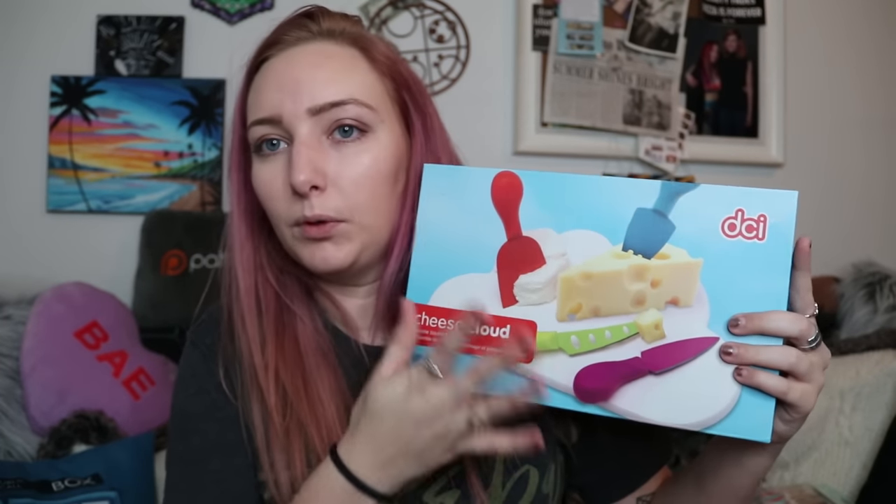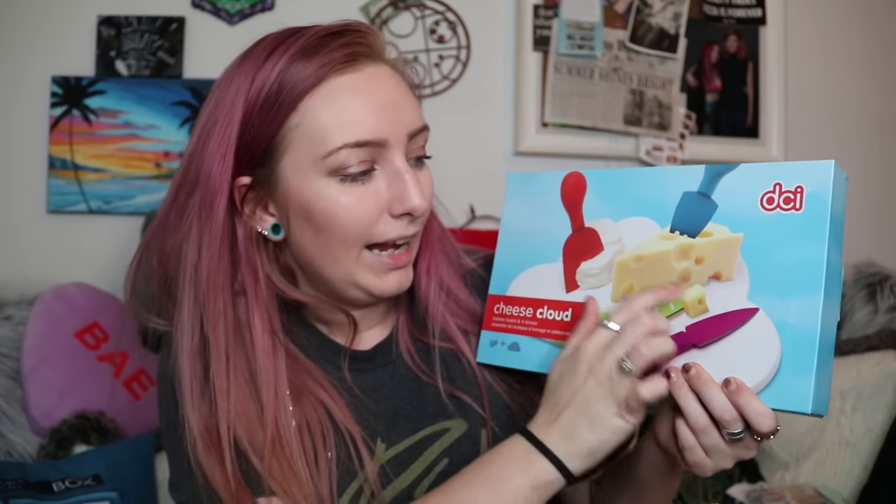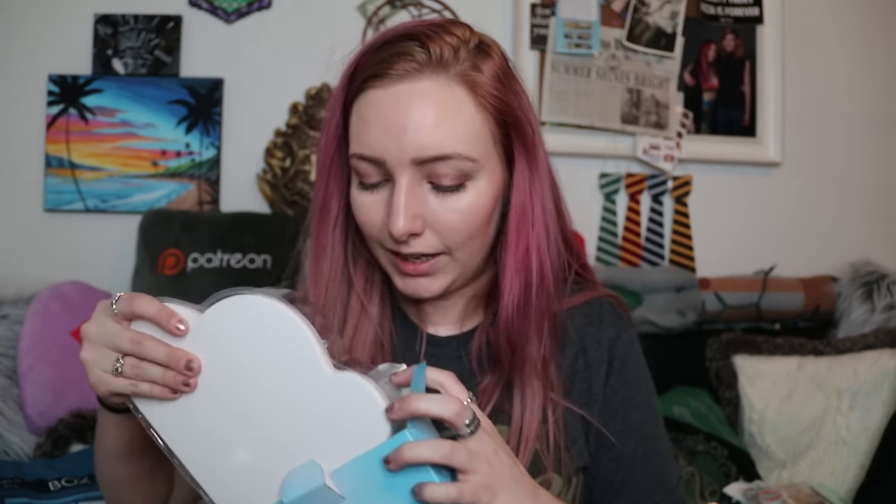And the last thing that I got is also going to be a gift for Galentine's Day. It is a cheese board — this was six dollars. It comes with all of the knives and the little cheese paddles, and the board is in the shape of a cloud. Here are the paddles on one side and the cutters, and on the back this is the cheese board shaped as a cloud. So cute! I'm really excited for this to be one of the prizes at Galentine's Day, and I think whoever gets it is going to end up loving it. So that was everything that I got from Holler.